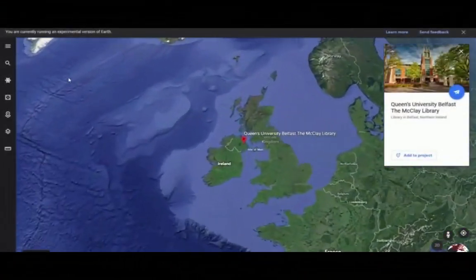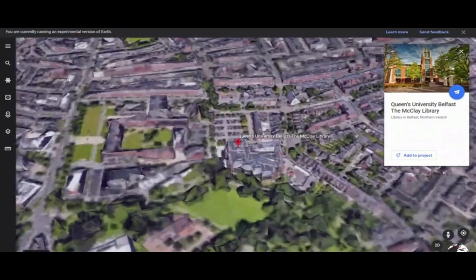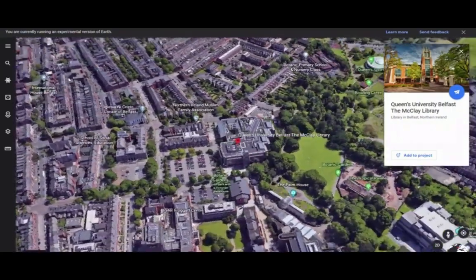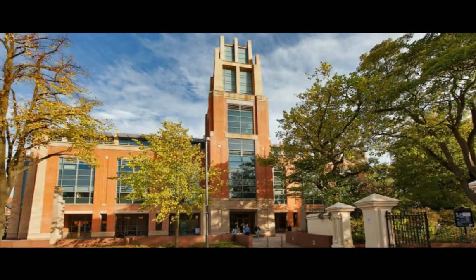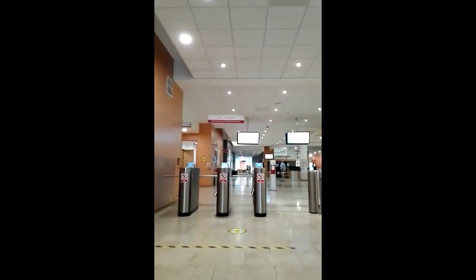Hello and welcome to our virtual Maclay Library Induction Tour. You'll find us here, and at the time of recording, because of the COVID-19 situation, we're open to Queen's University Belfast staff and students only. To enter the library, scan your student card or use your barcode on the QUB app to unlock the turnstiles, then push them to go through.